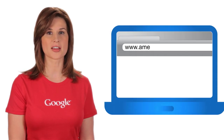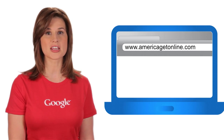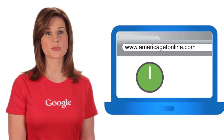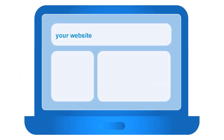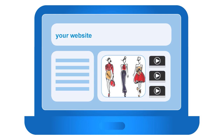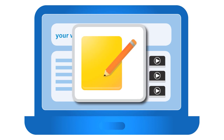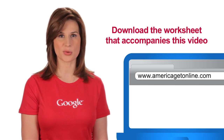Let's wrap up with your action items. If you do not have a website, visit www.americagetonline.com and select your state to get started with a free Intuit website. You can create and publish a site in about an hour. If you have a website, review the design and content — if the site looks unprofessional, is difficult to navigate, or the text is out of date, it's time to make improvements. Once your site is ready for prime time, the next challenge is helping people find it. Download the worksheet that accompanies this video to help put these ideas into action.